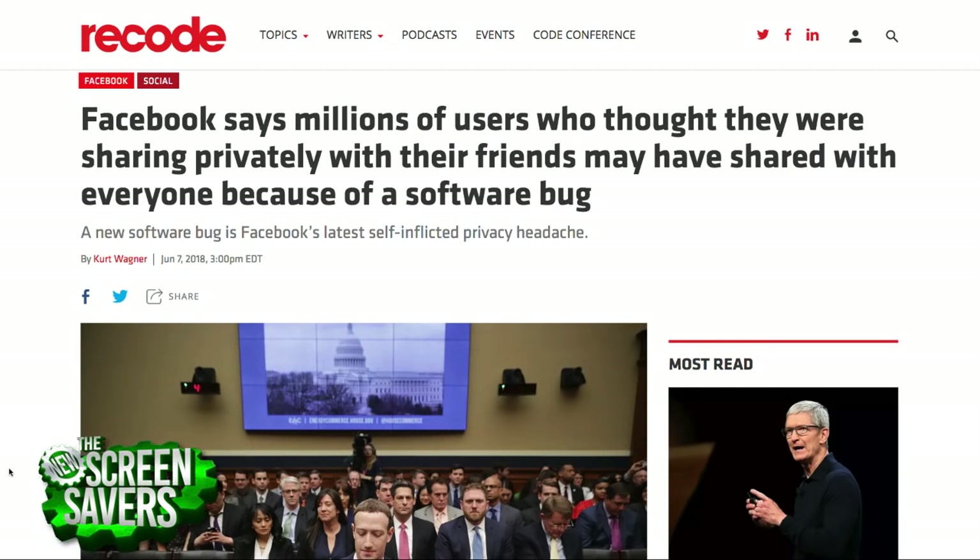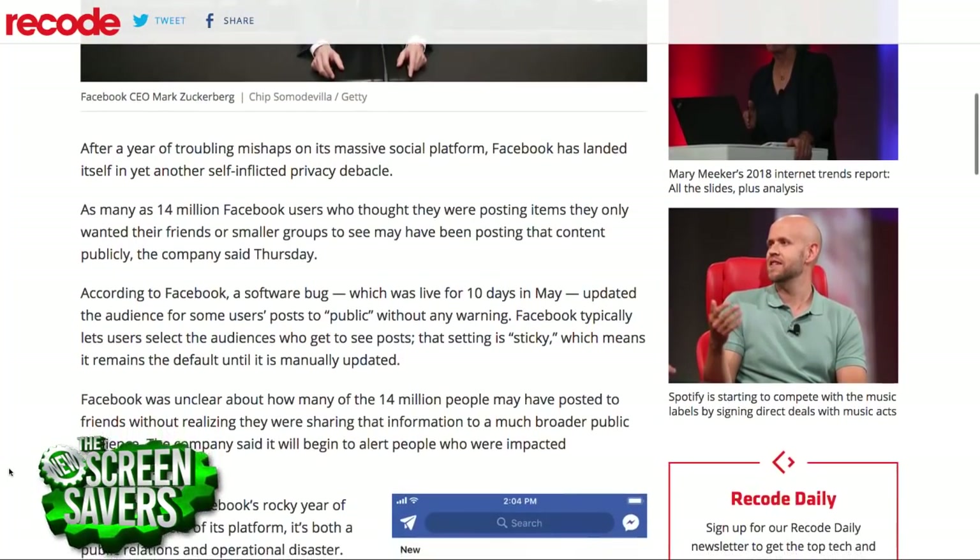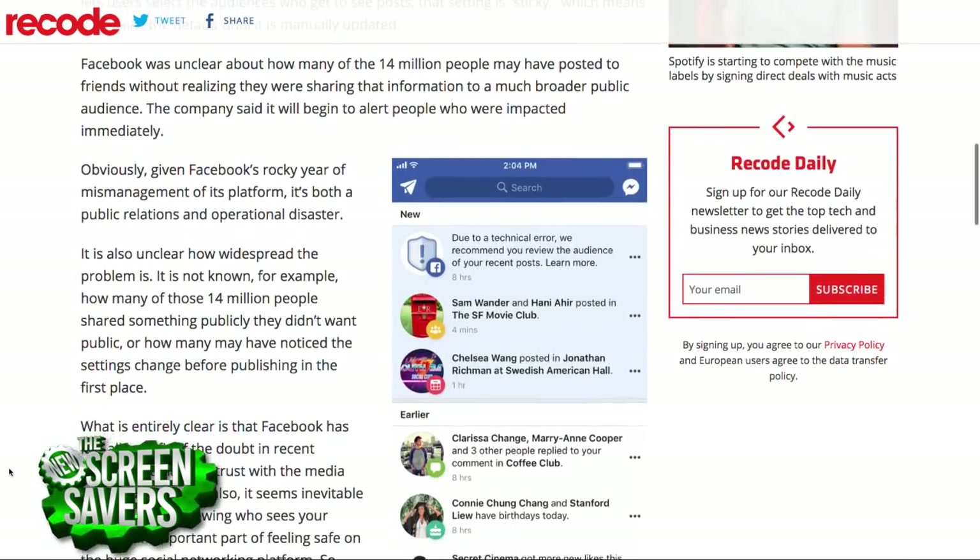Speaking of trust — did you see Facebook's ad during the NBA Finals? They acted like the privacy problems just happened to them. And then shortly after, we learned that Facebook inadvertently set 14 million users' private posts to public due to a software bug.